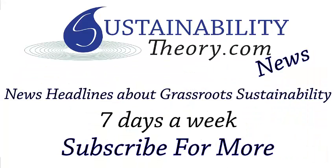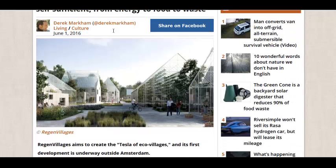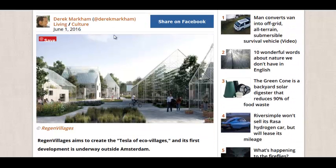Hello, Carl here with Sustainability Theory News. We're over at Treehugger.com with an article by Derek Markham on the eco-village called Regen Villages. They're trying to be the Tesla of eco-villages, so it's a self-sustaining community.